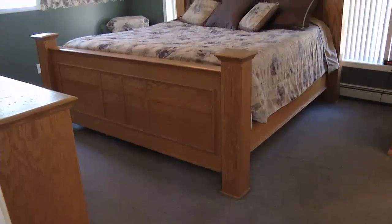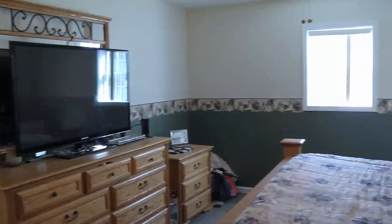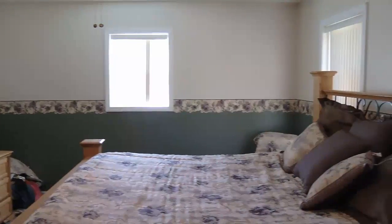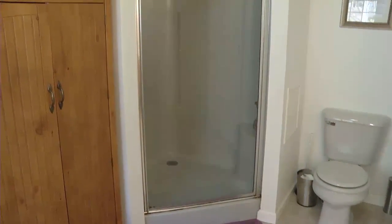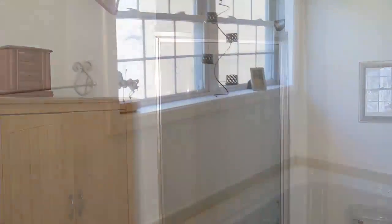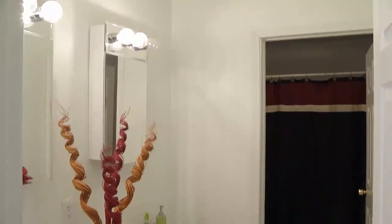We have four bedrooms up here. We have the master of course with its own bath. Good size master — they've got large furniture. In the bathroom we have a jacuzzi tub along with a stand-up shower, a nice closet, and double sinks. Then there are the other bedrooms and a full bath down the hall.